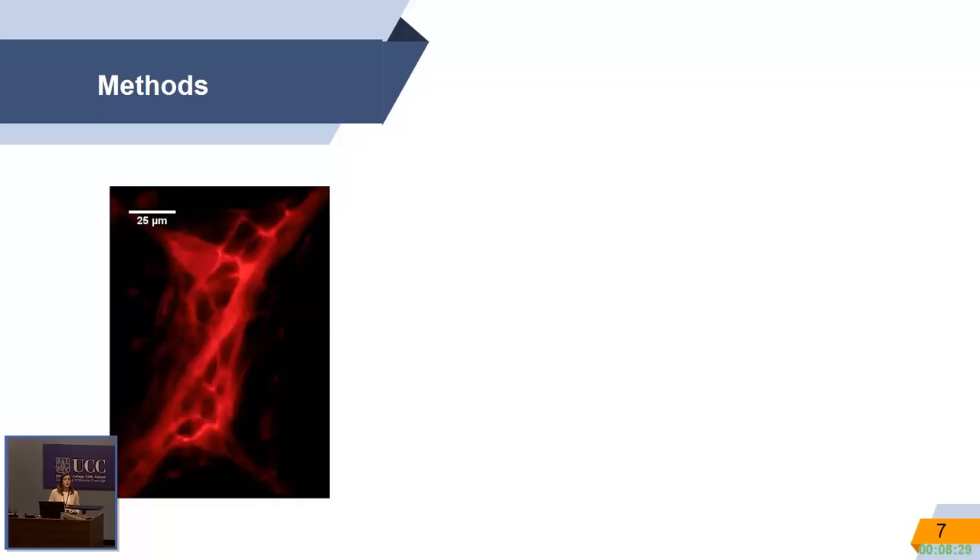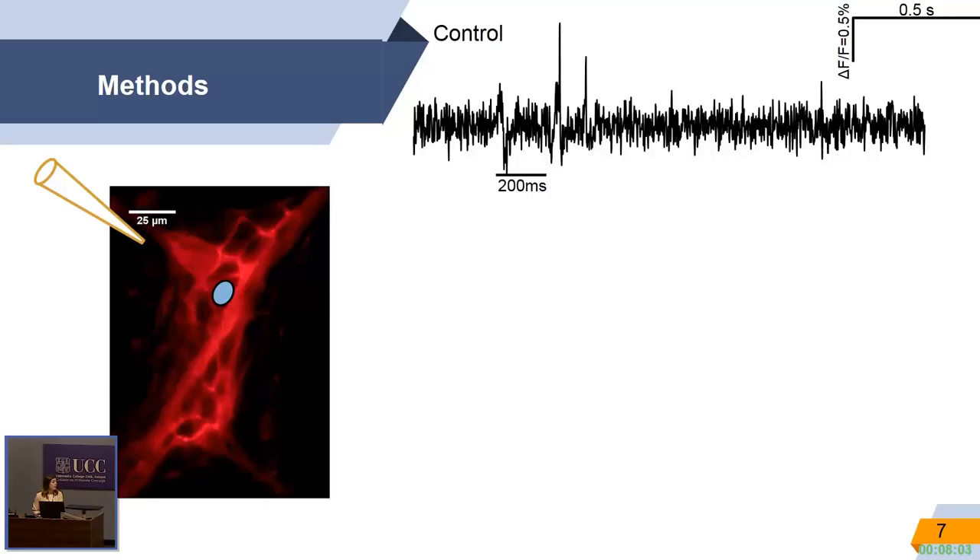A bit about our method: we dissect the submucous plexus of a guinea pig colon, then do a flat sheet preparation, which we mount onto a microscope. We can then stain with voltage-sensitive dyes individual ganglia — this is the image we get under the microscope. We then apply our substance and record from these neurons.